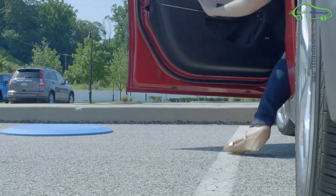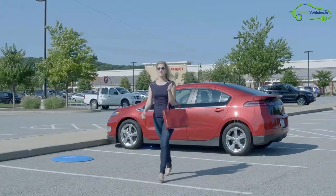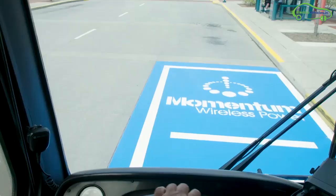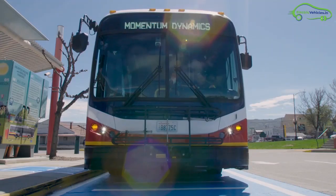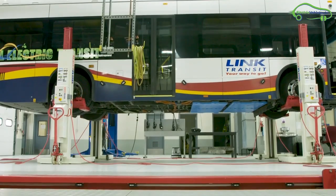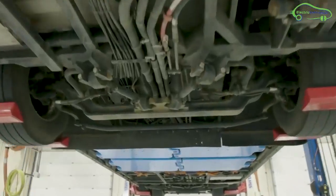Link Transit has not faced a single interruption in the last 14 months of continuous operation. Recently, Link Transit achieved a unique milestone, delivering 50 MWh of energy wirelessly to its electric bus fleet.